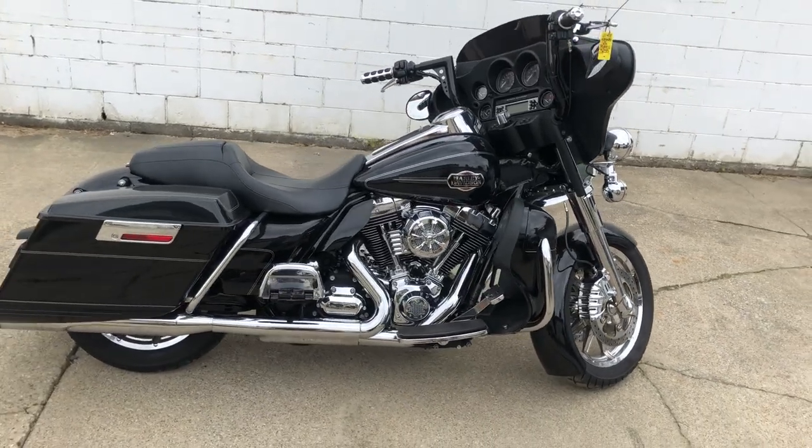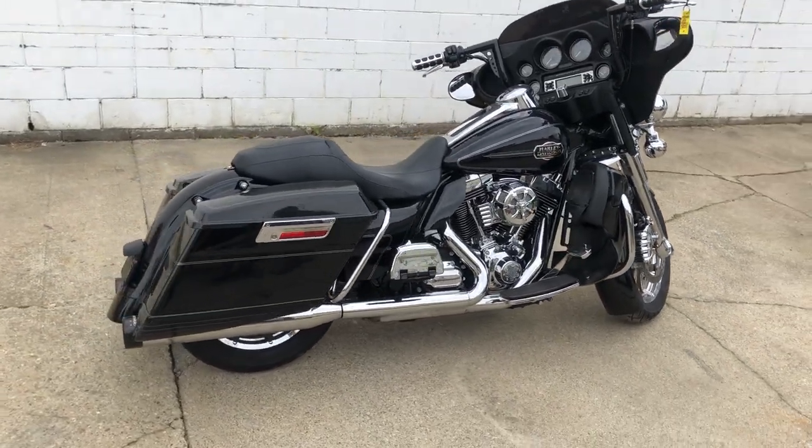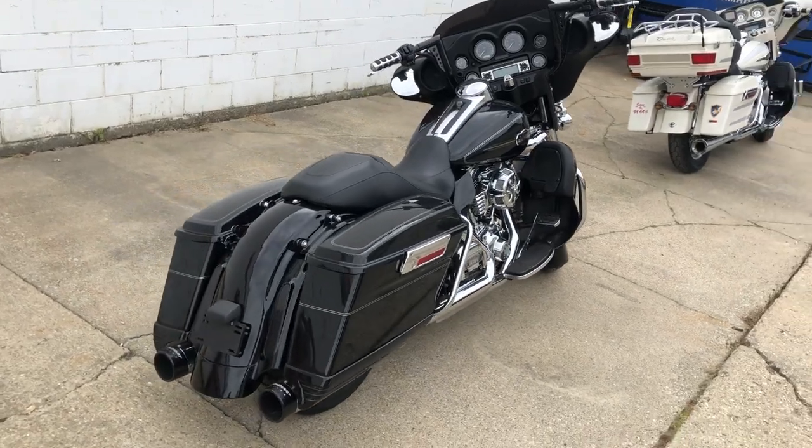This thing runs strong, everything works, needs nothing. Great bike for the money, you can own it for $94.99, we got good miles on this one, great price.